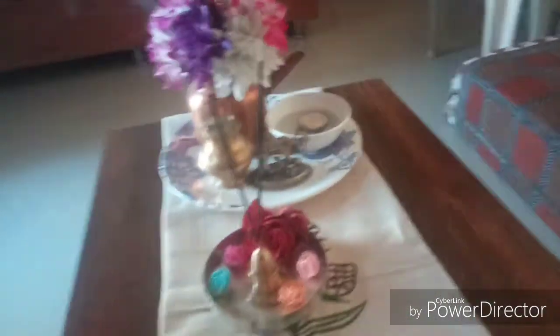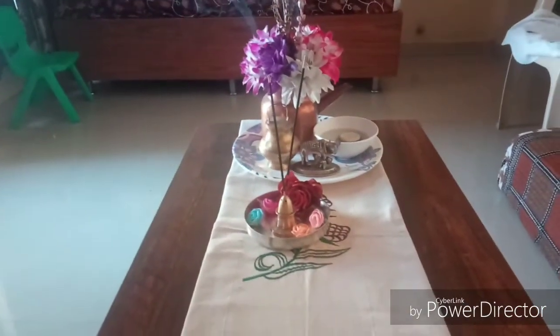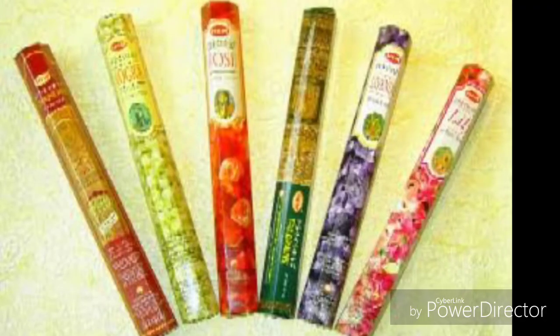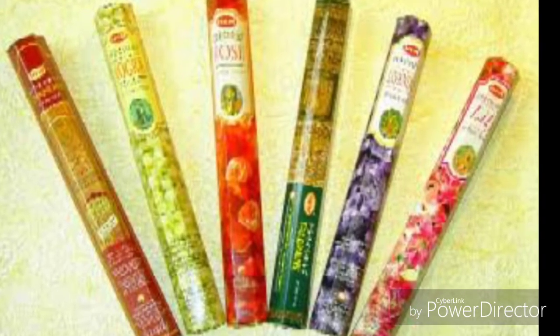The next one is another popular puja item from Indian households — that is incense sticks, or agarbattis. I just have a request to use the organic ones instead of the chemical ones, so that you're actually purifying your air rather than adding chemicals to it.